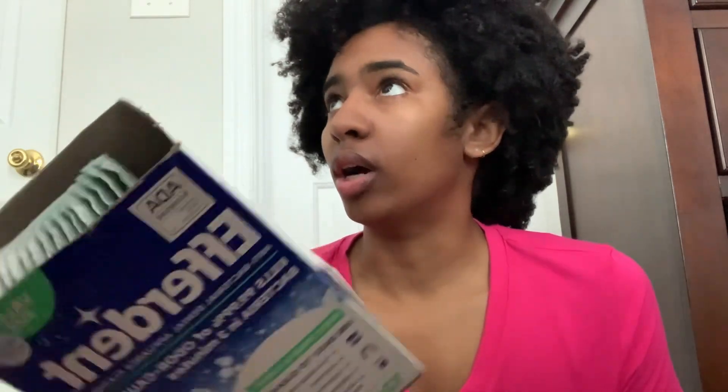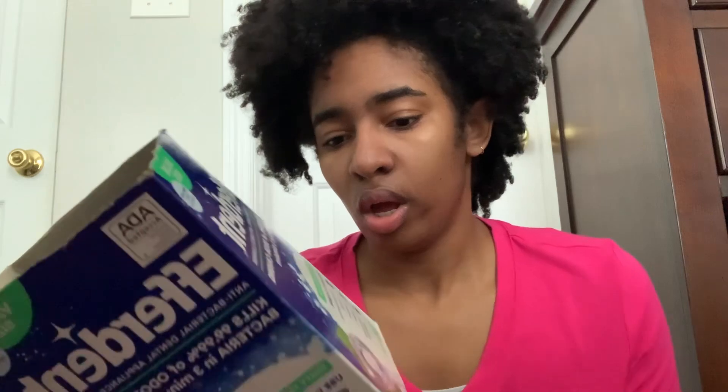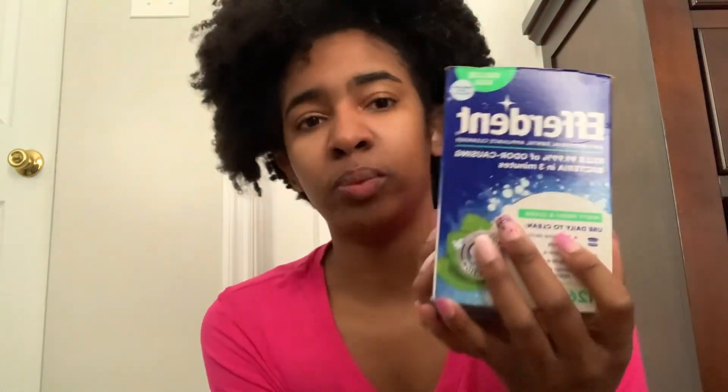The Efferdent works okay — I was using a different brand before and after I'm done with this I'm going to look into other brands. It comes with 126 tablets and I got it from Walmart.